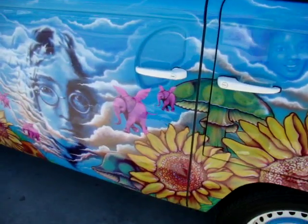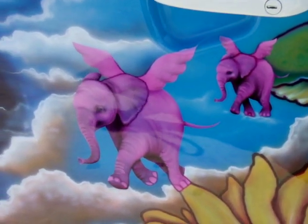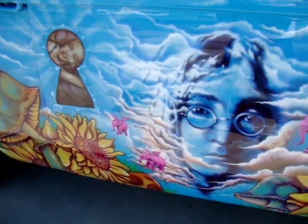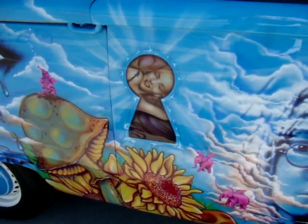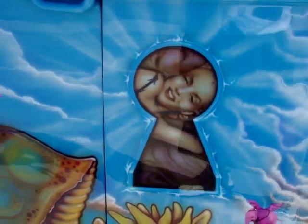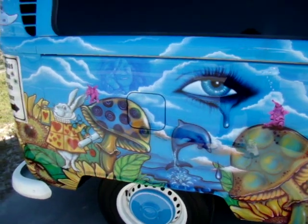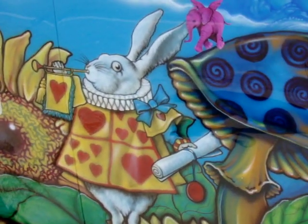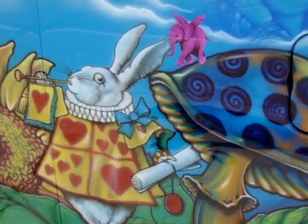On this side here you've got the pink elephants, and on the other side you've got the butterflies. Marilyn Monroe. Absolutely amazing. And of course, what better time for some Alice in Wonderland now that the Alice in Wonderland movie has just come out in theaters.